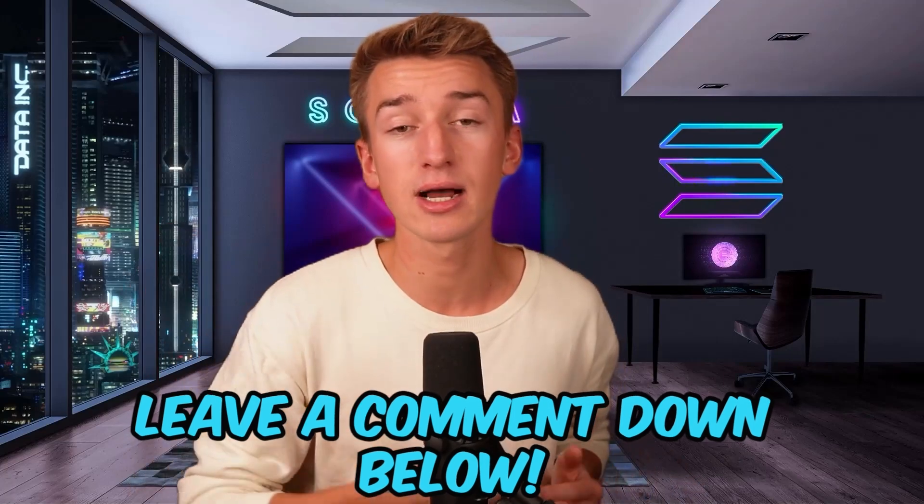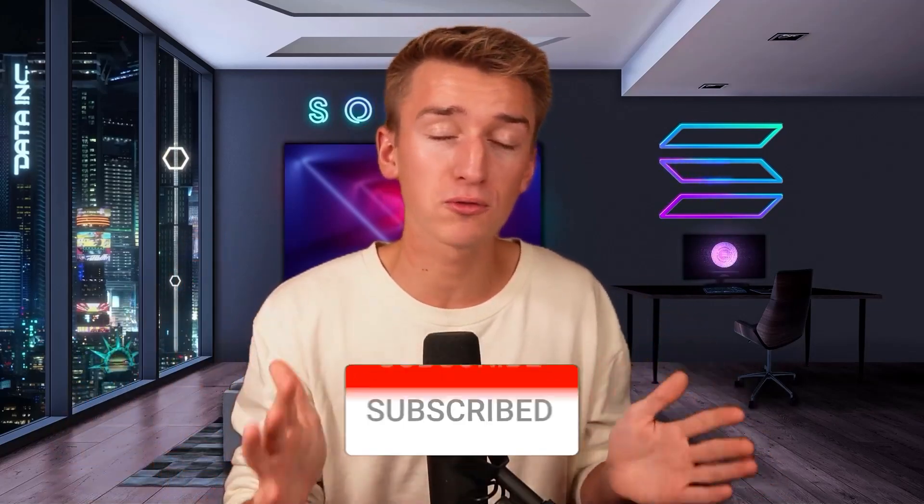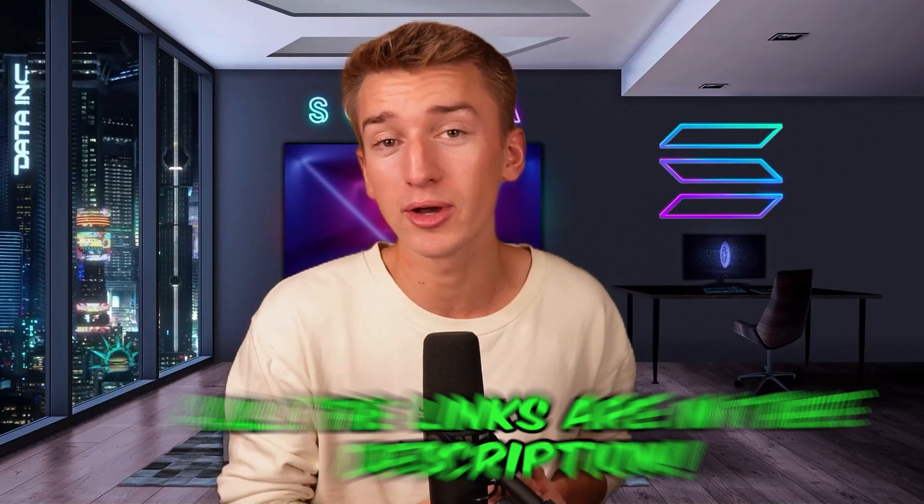Those were pretty much the projects covered in this video. I'm really excited about all of them. If you know about any undervalued Solana projects I should feature in my next video, let me know down in the comments and I will take a look. I will be doing more consistent Solana NFT content moving forward. If you enjoyed the video, smash a like and subscribe. The links to all projects covered in today's video are down below in the description. I hope you have a fantastic rest of your day — see you guys later. Peace.